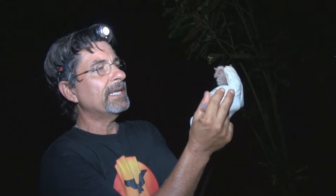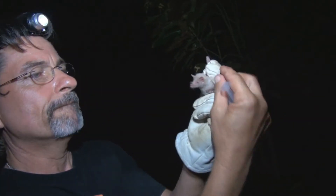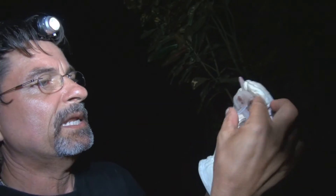This is an amazing catch for us. This is an albino Geoffroy's hairy leg bat, an immature.